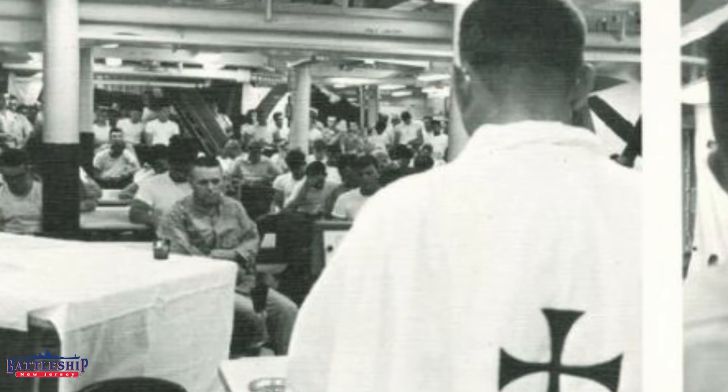I got to spend Easter 2008 on the Battleship Missouri. It was really impressive having Easter Sunday mass looking out on the Arizona Memorial from Battleship Missouri. Tell us about your holiday experiences with ships in the comment section down below. Were you one of the kids that got to visit the Christmas ship in New York? Let us know below.